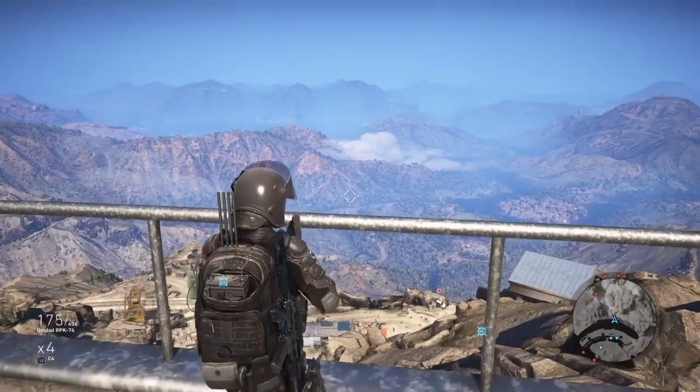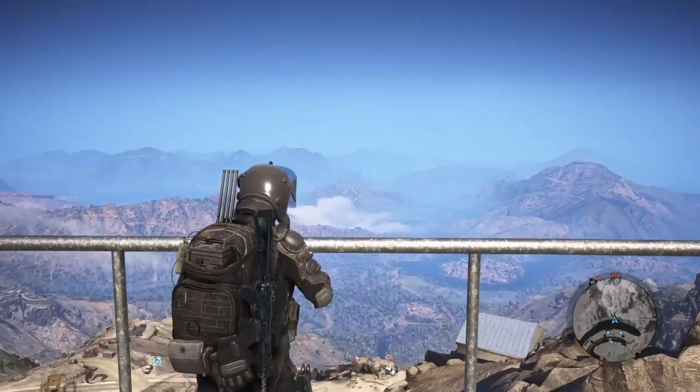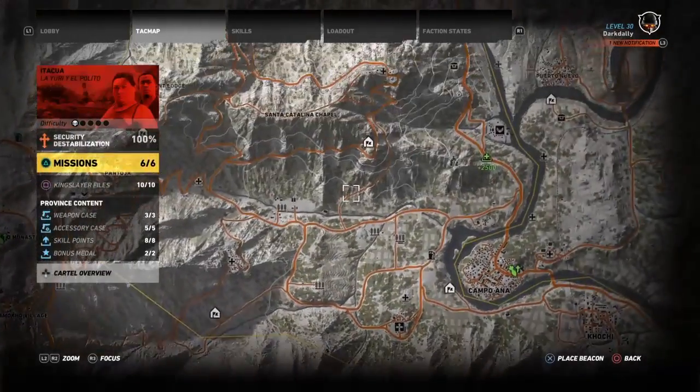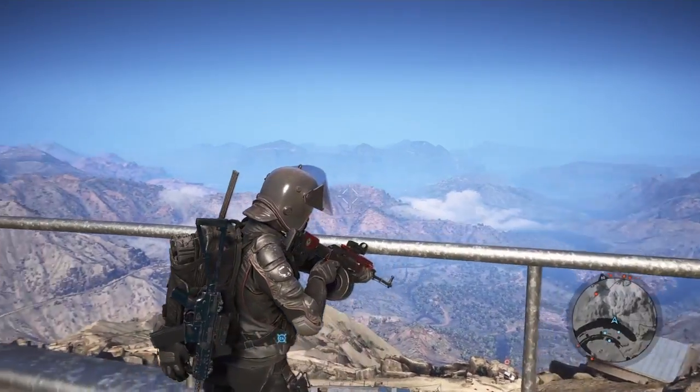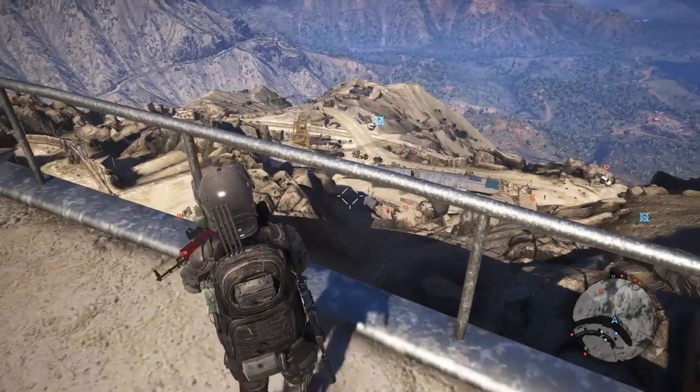Wow. Holy crap — where are we looking at? That's probably Itakwa, I'm thinking. Yes, sir. Wow. That's just incredible. It's so incredible how far you can see in this game.